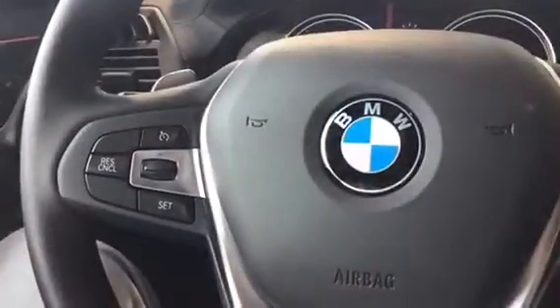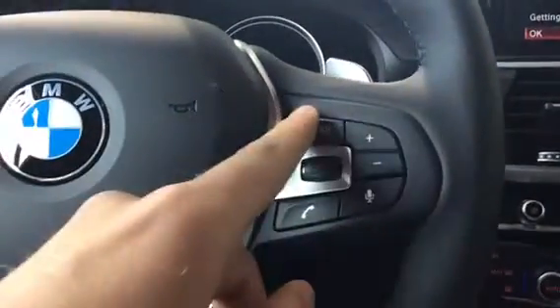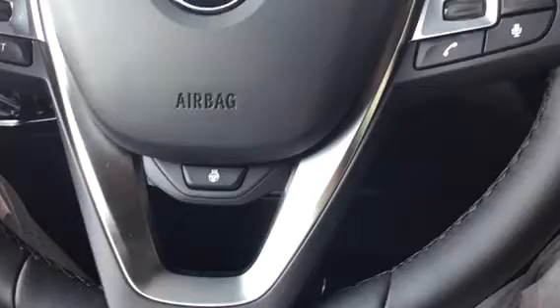We actually have adaptive high beam assist, which is a really nice feature, cruise control, as well as volume, mode, voice control, and telephone on the right side. We do have paddle shifters as well, and we do have a heated steering wheel right in the middle, which is really, really nice.